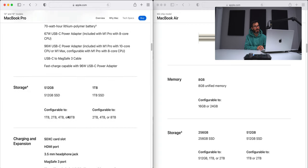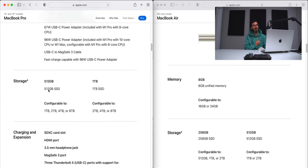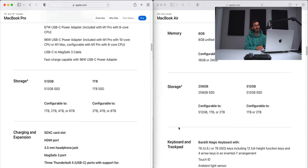For storage, the baseline M1 Pro 14-inch MacBook Pro comes in at 512GB. The baseline MacBook Air M2 is 256GB, configurable up to 2TB on the Air and 8TB on the MacBook Pro. Looking at baseline models only, the MacBook Pro takes the cake again.